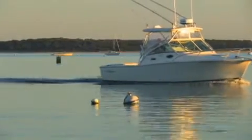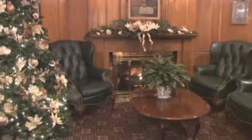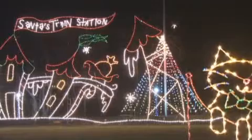You will feel as though you stepped back in time to the quintessential village of Sandwich. To celebrate the holidays, we feature a Spectacle of Lights overnight package, which includes admission to Heritage Museum's Spectacle of Lights display.